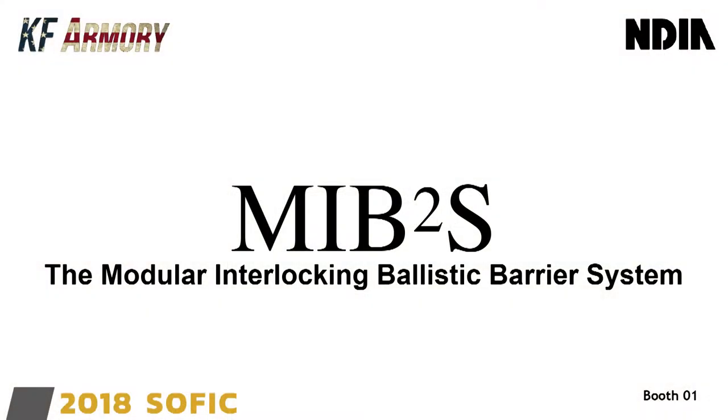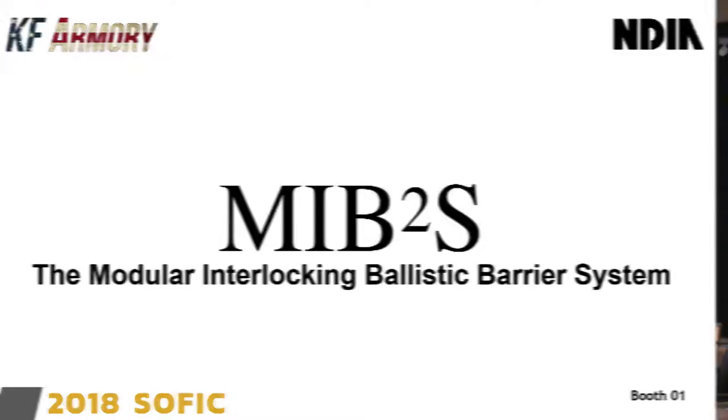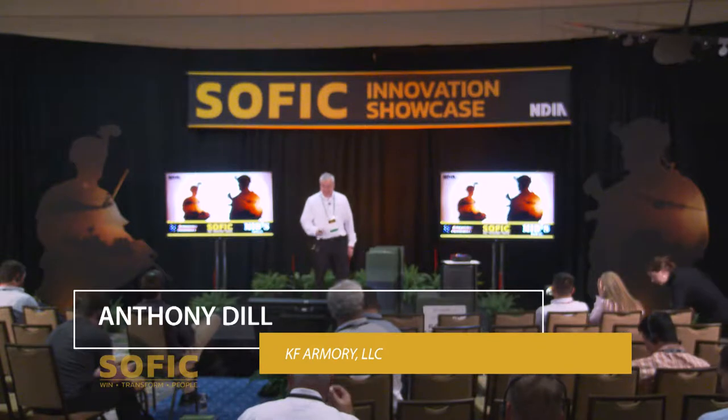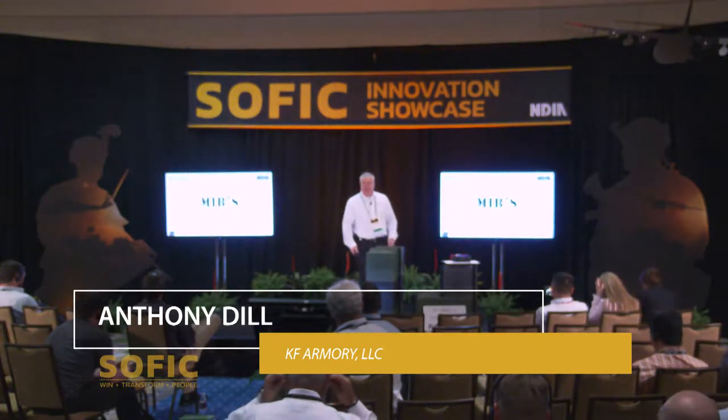Thank you very much, Rene. I'm Tony Dill with KF Armory. I'm a retired Special Forces Colonel, and today we have the pleasure to introduce you to the latest innovation in ballistic safety: the Modular Interlocking Ballistic Barrier System.